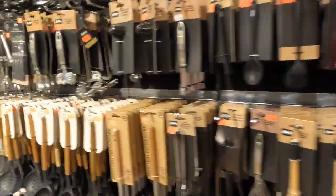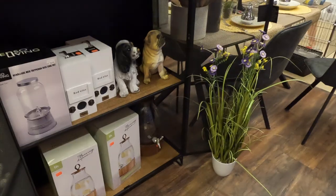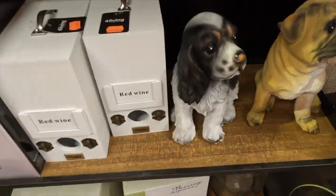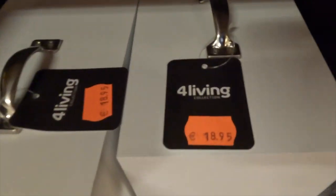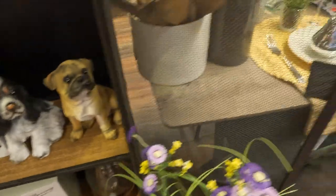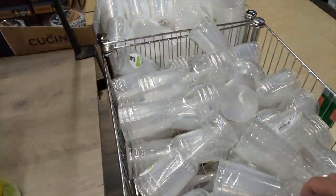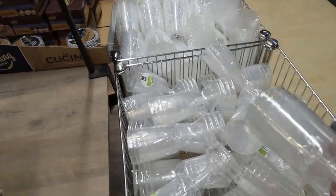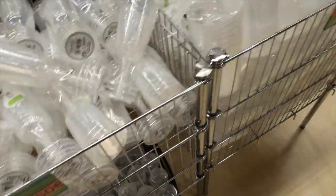It's like an upscale dollar store, but you can't be sure that things are brand new. A red wine dispenser - stick the bag in there - 18.95. Some plastic wine goblets - 1 euro 50 cents. Some more interesting stuff.